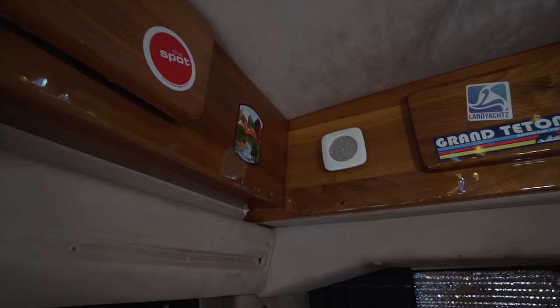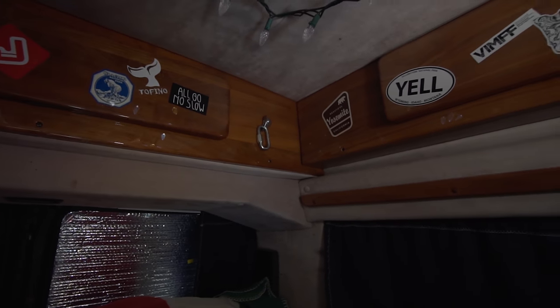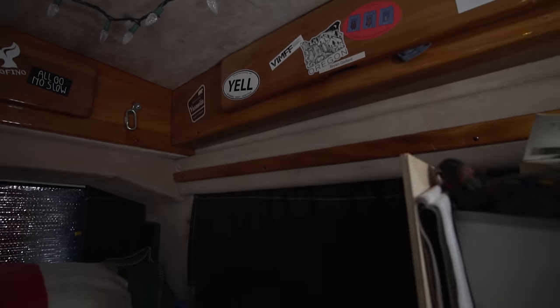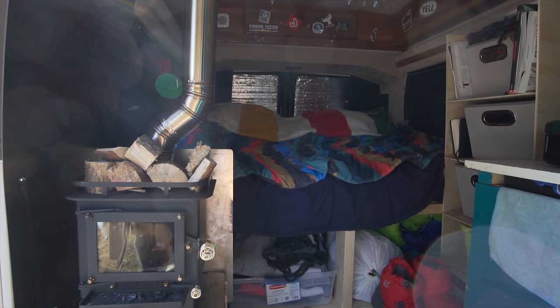I think the biggest piece of advice would be know why you're doing it and why you want to be living in a van. It's not as glamorous as people make it out to be — YouTube videos always look easier than they actually will be. I watched a YouTube video to put that thing in. I watched a YouTube video to put this thing in. It always looks so much easier and so much nicer than the reality. So knowing why you're doing it and what you want out of it is a really big thing.